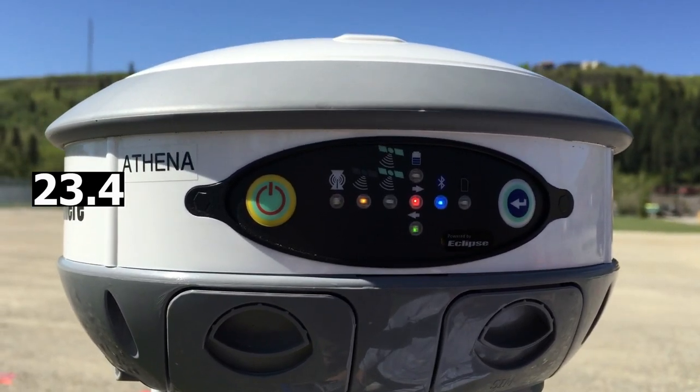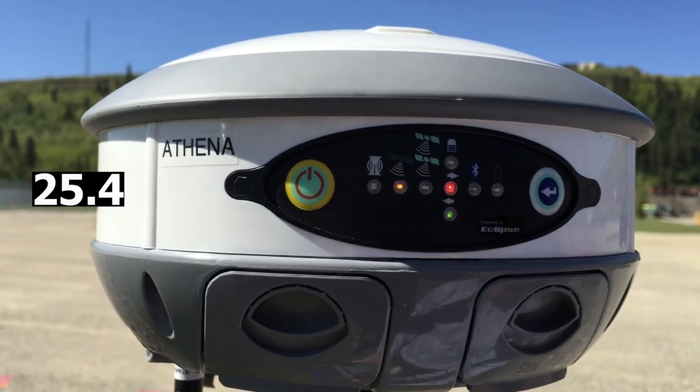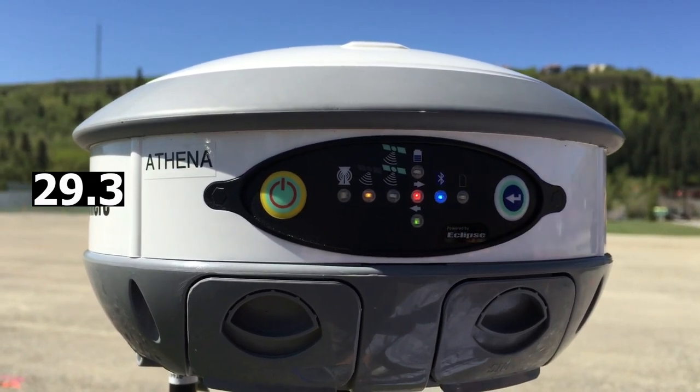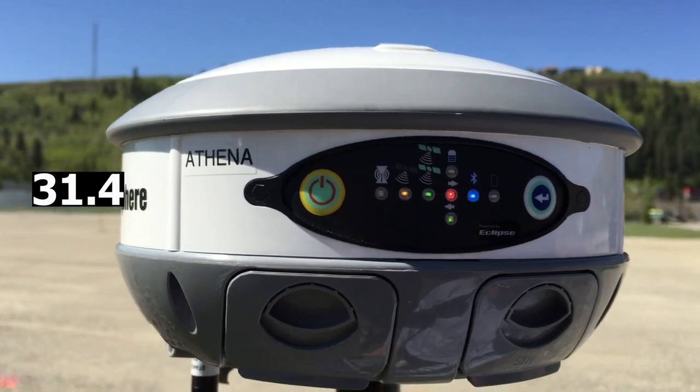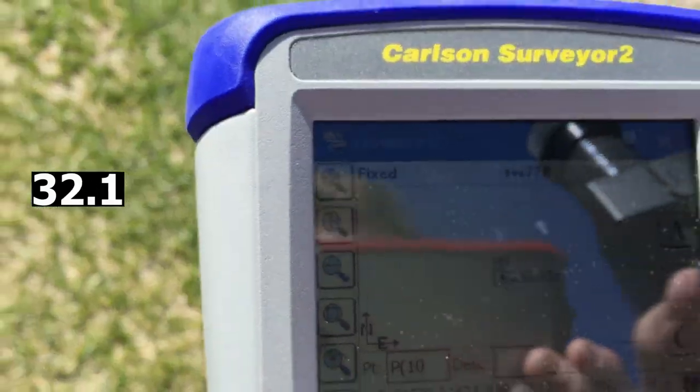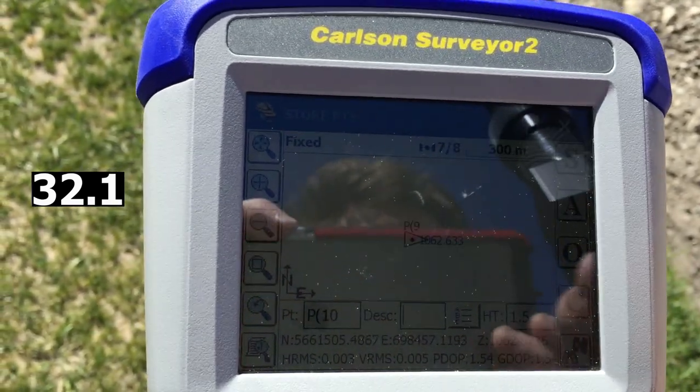We got our satellite signal and we're receiving corrections from our base. We've just gone into float and we're fixed. As you can see down here, our residuals are crazy low.